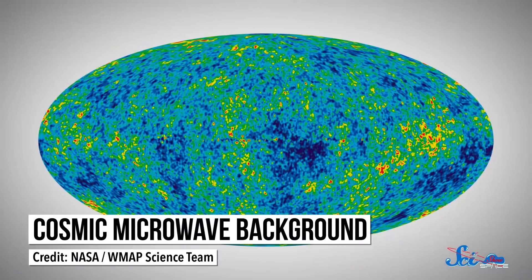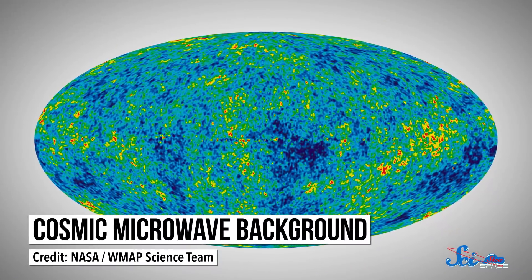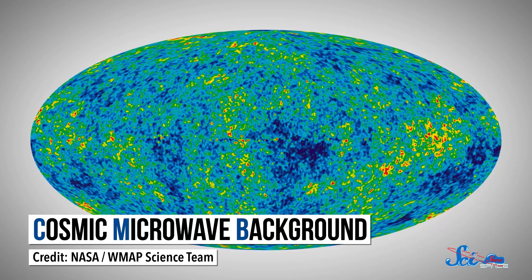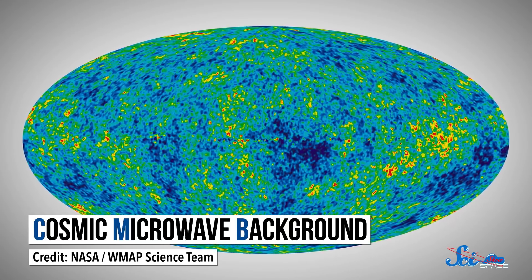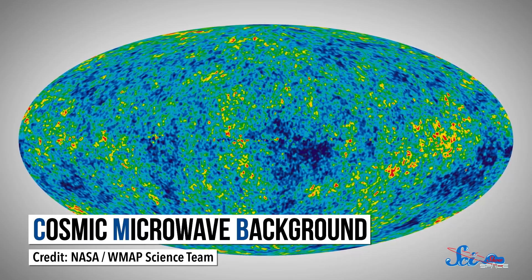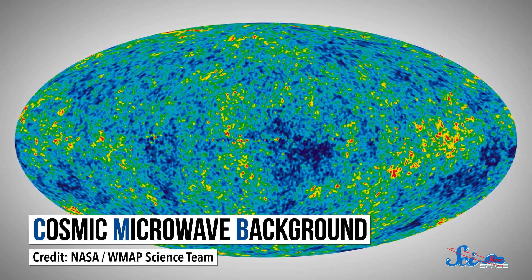If you like cosmology, you've probably seen this picture before. It's called the Cosmic Microwave Background, or the CMB. It's a false color image of the oldest light in the universe that physics allows us to see — a baby photo from when space was around 400,000 years old. But it's not the oldest image we might one day capture.